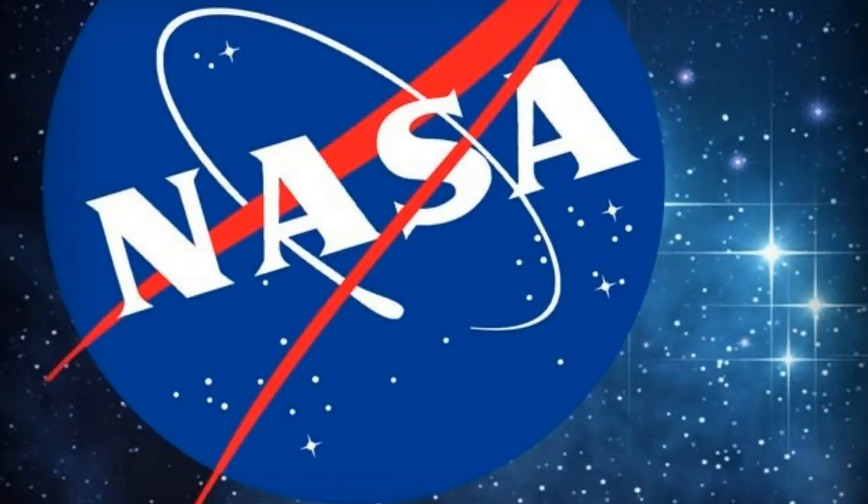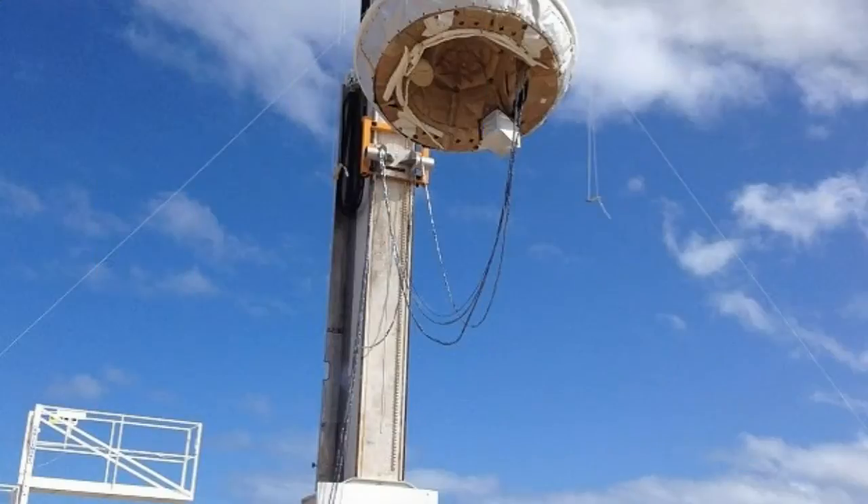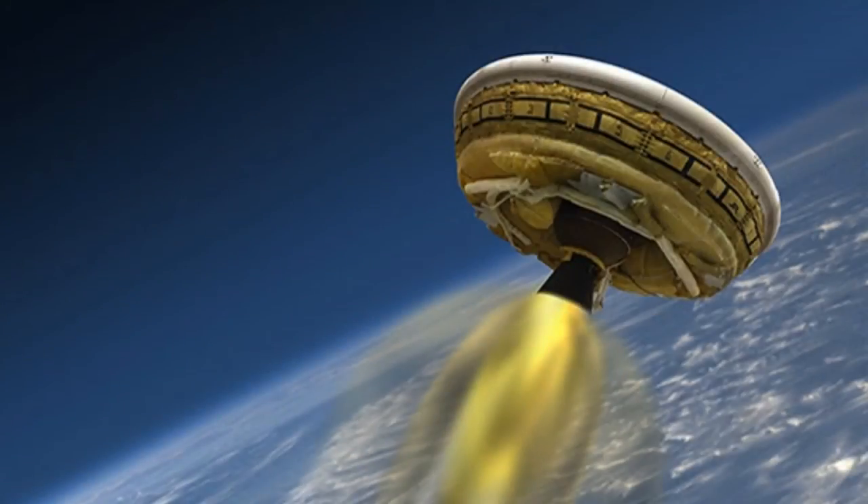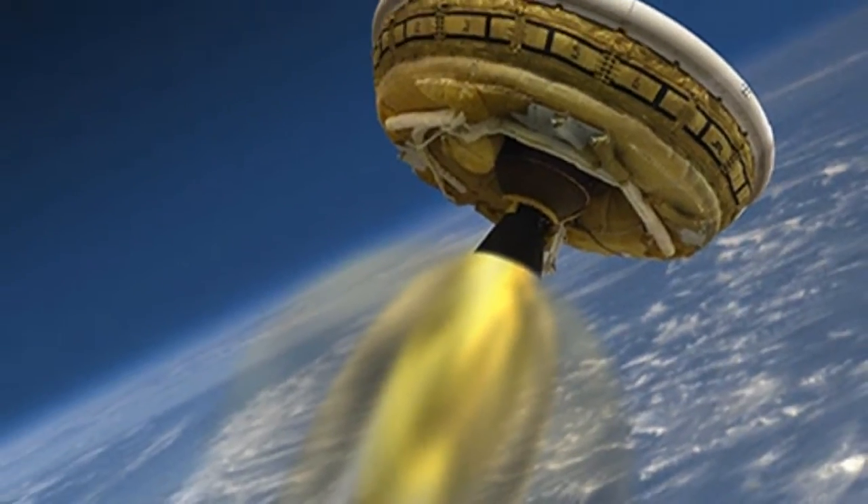As the vehicle began to slow, it deployed the first of its two new atmospheric braking systems. This first system was a 6-metre, 20-foot inflatable donut. It enlarged the LDSD's girth and so will have slowed the saucer further by increasing the amount of drag it experienced.